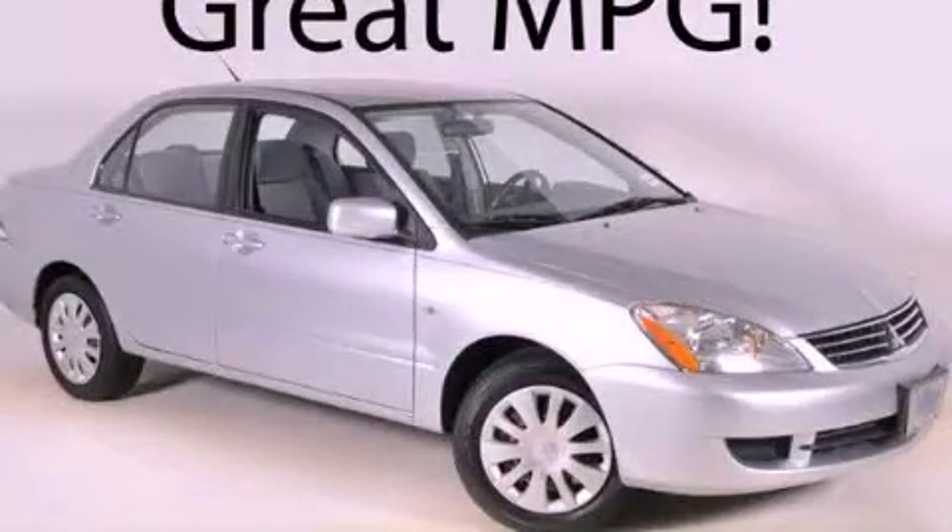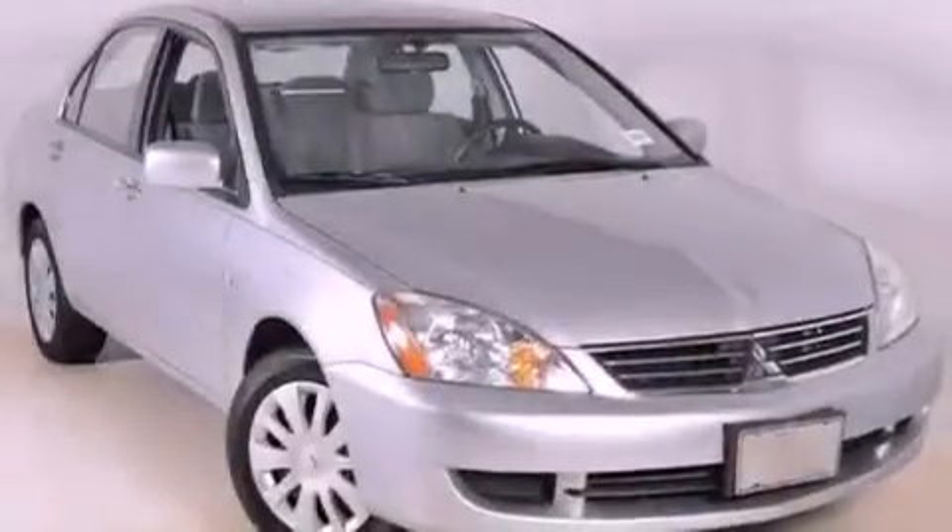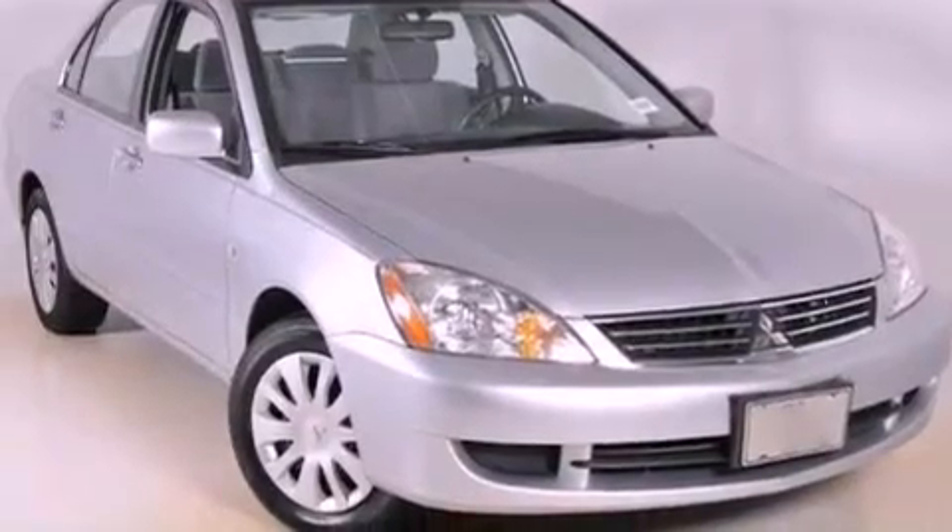This is a 2006 Mitsubishi Lancer. It features a 2.0-liter four-cylinder engine and a four-speed automatic transmission.